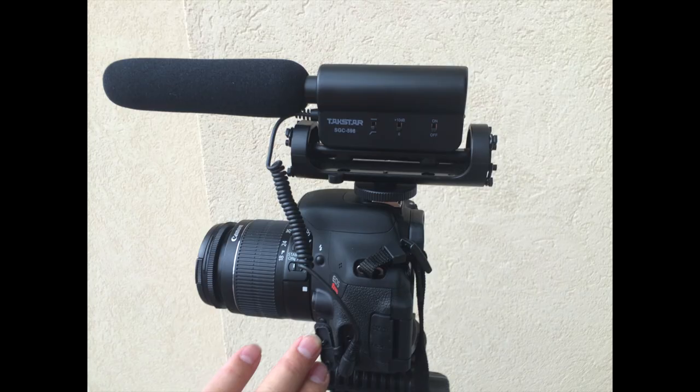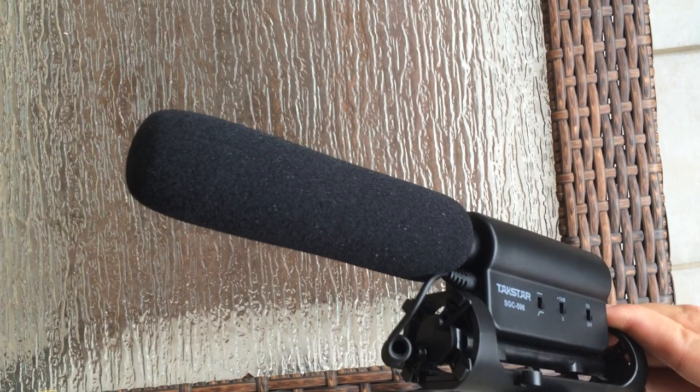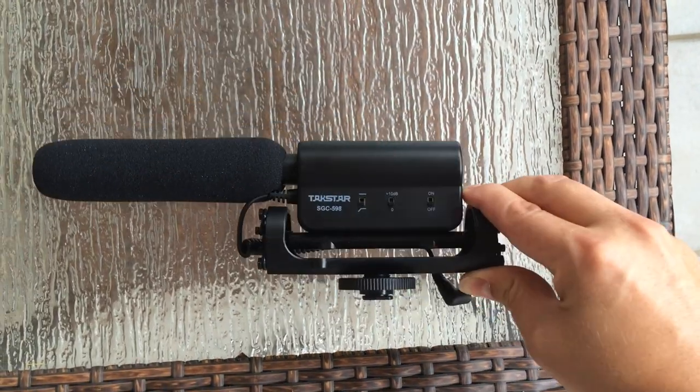I'm about to test out this device for the first time to see if I notice any difference. Will this Takstar microphone prove to be the same, less, or better than the Rode VideoMic? The Rode VideoMic is roughly $150 to $200. The Takstar microphone is $30. Sure, the VideoMic might sound better, but does it sound 120 to 170 times better than this Takstar mic?